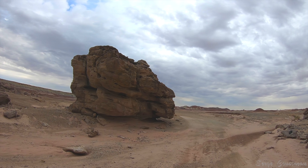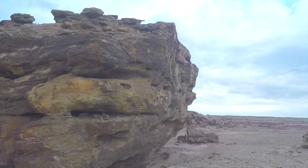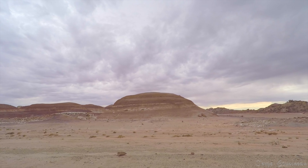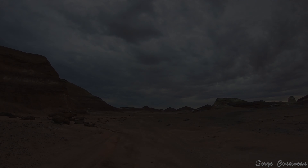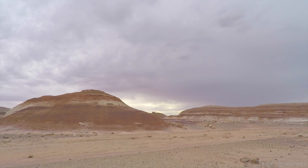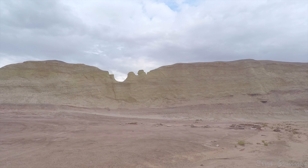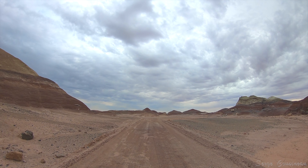From the moment they arrive at the station, crews enter a living-on-Mars simulation. Crew members must wear an analog spacesuit simulator, or simsuit, when completing tasks outside the habitat, to simulate the protection they would need from the harsh Martian environment.